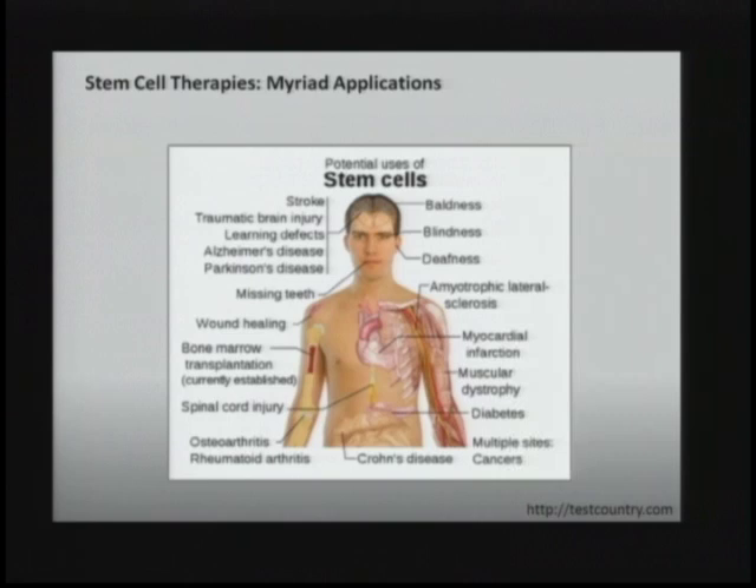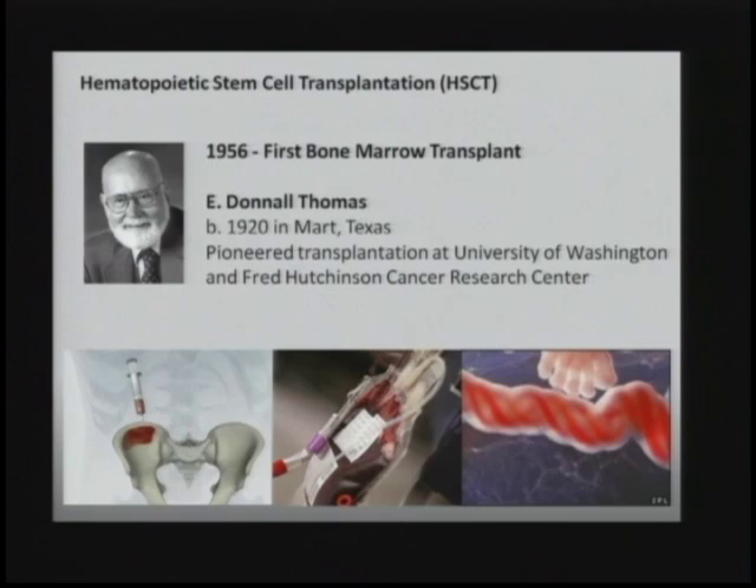This is simply a figure I found online, and it's a little bit outrageous because there are a lot of conditions that I think the general public and my family members would really like to see treatable by stem cells. I grabbed this figure before I even realized that bone marrow transplantation is really the only one currently established, and it's an important point because hematopoietic stem cell transplantation has really been at the vanguard of all cellular therapies.